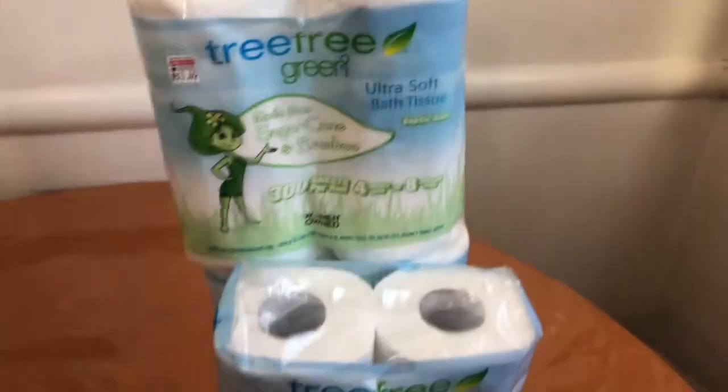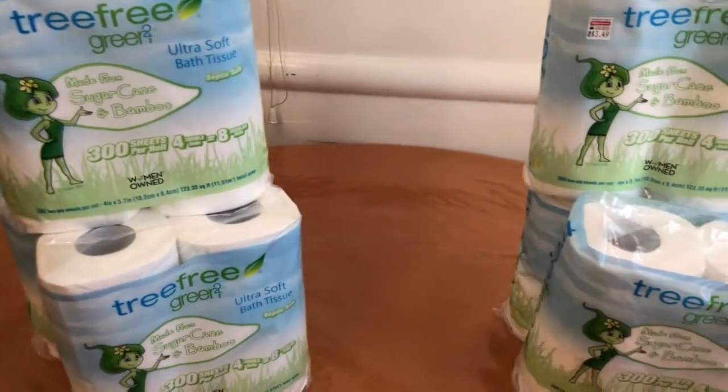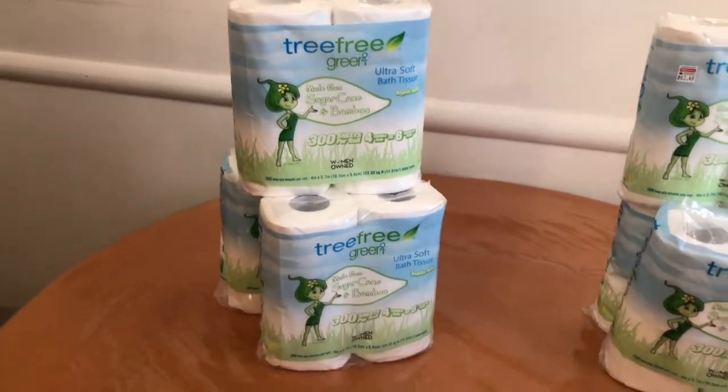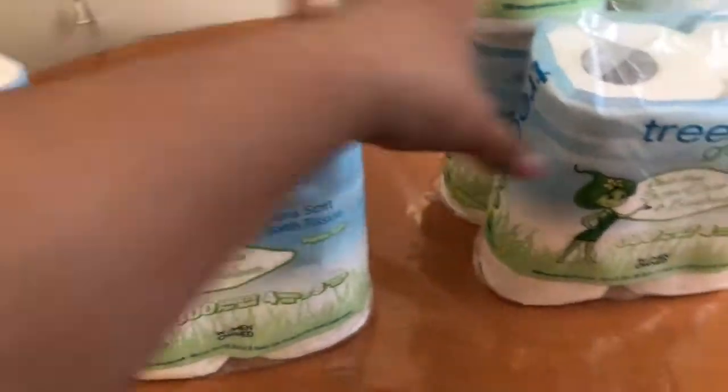I bought one, the second one was free. I bought one, the second one was free. I bought one, the second one was free. So basically three are free from the in-store promotion. But then I had to pay for three of them — but I have that CRT: when you buy two, you get three free. It's going to make those completely free. So $10.47 took off $3.49 three times since that's what they cost. I hope that better explains how this is working, because it is a little bit confusing, especially when you're new.